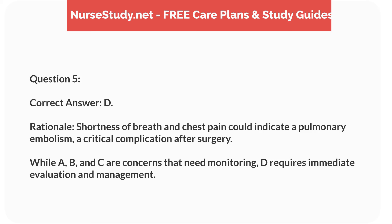Rationale. Shortness of breath and chest pain could indicate a pulmonary embolism, a critical complication after surgery. While A, B, and C are concerns that need monitoring, D requires immediate evaluation and management.